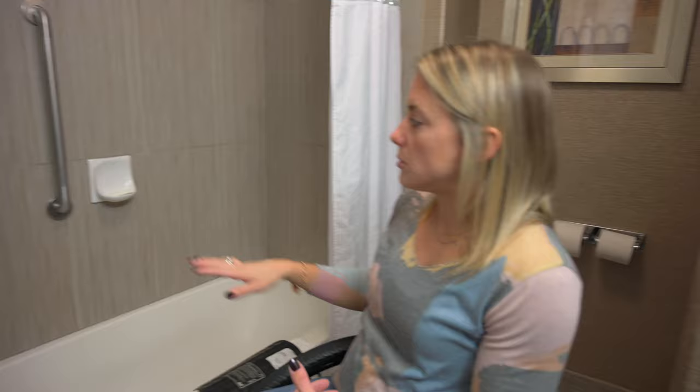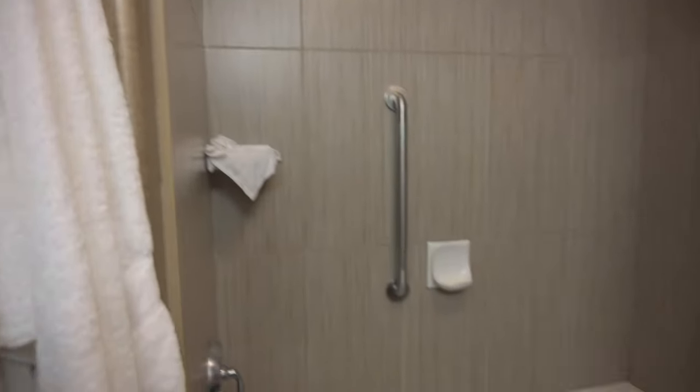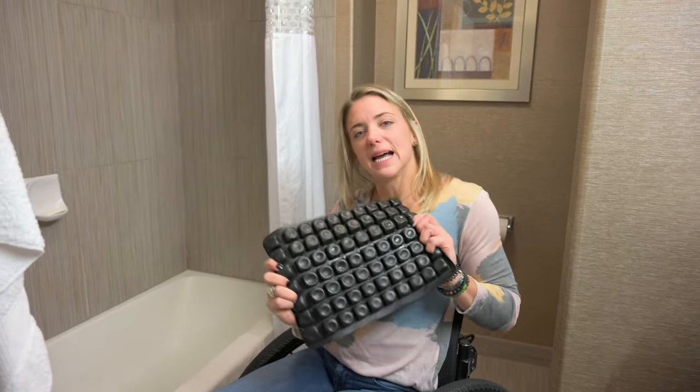The only thing that would really have to be done for this bathroom is maybe add another grab bar and switch the shower head to a handheld so it comes down — and then it would be fully accessible.